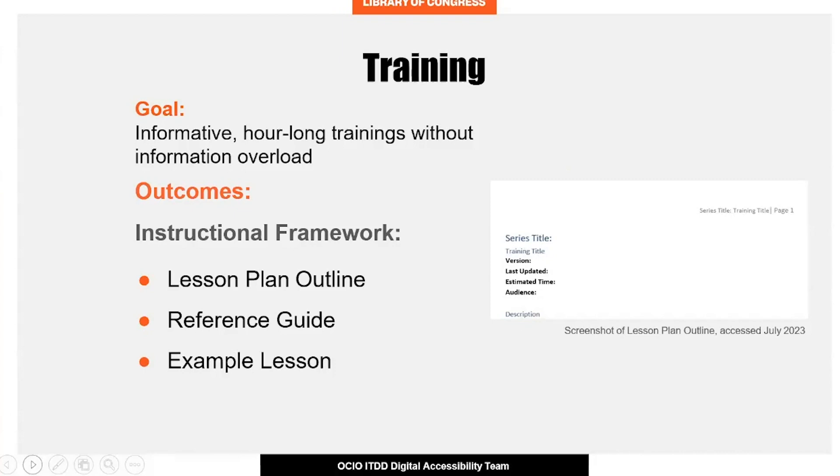Another component of this project was training. To address the team's concerns about the amount of content that could fit into our allotted training time, I created extensive documentation for future trainings and quality assessments for current training material. The material set included a detailed lesson plan framework, a complementing reference guide for developing trainings, and an example lesson plan. This included preparation for developing accessible lessons and pre- and post-instruction best practices. Through this, I optimized the process of creating new lesson plans and improved existing trainings.